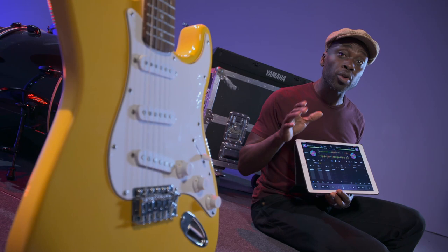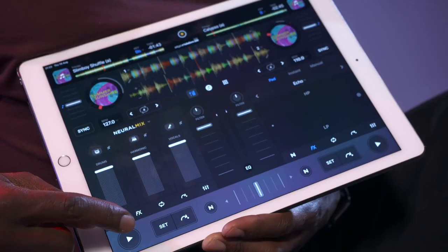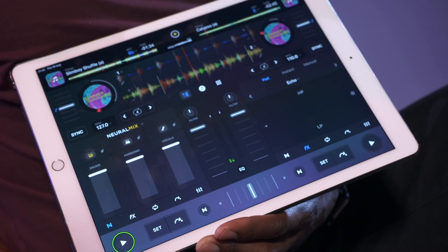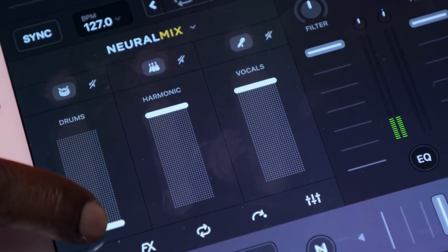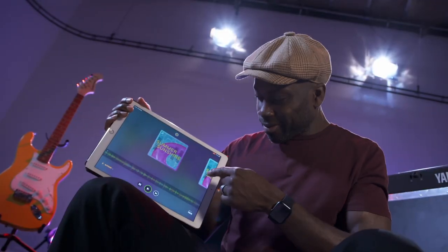It comes with a new feature called Neural Mix, which automatically breaks down the constituent parts of a track — so here I can isolate just the drums. It does this using built-in AI which quickly identifies different frequencies within a track that make up each element. But if you want to take an even more hands-off approach, it can also automate your mixes completely.